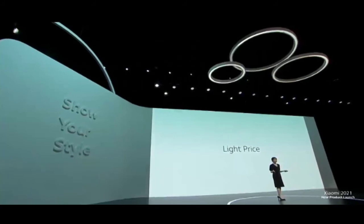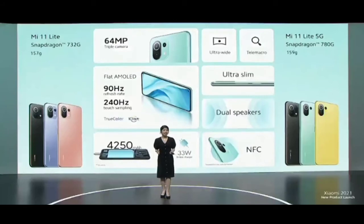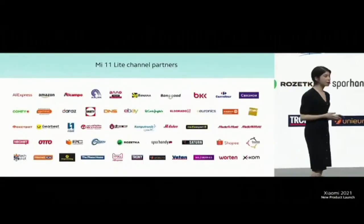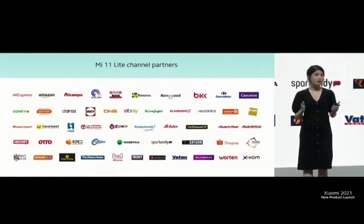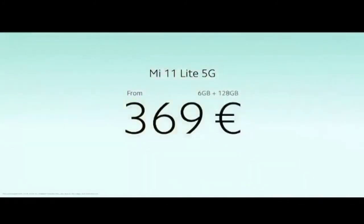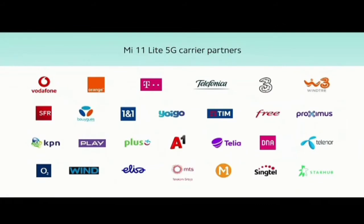Mi 11 Lite series will also feature a Lite price. Both variants offer 90Hz AMOLED, 64MP triple camera, and a big battery, all in a slim Lite package. For our 4G variant, Mi 11 Lite will start at just 299 euros RRP, available through a wide variety of channels worldwide. For faster sharing and connectivity, Mi 11 Lite 5G will start at just 369 euros RRP, with availability through carrier partners as well.